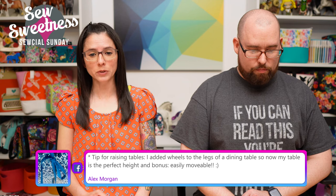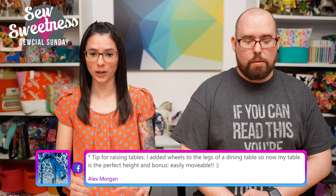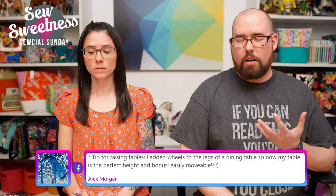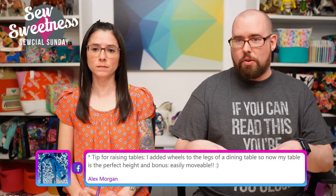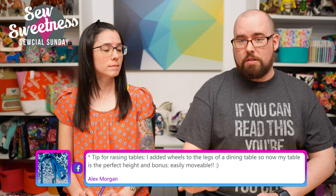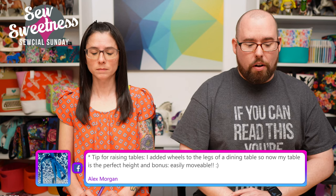Alex also mentions adding wheels to the legs of a dining table to get the perfect height — and as a bonus, it's easily movable. I'd definitely suggest getting casters that have a locking mechanism. If you're sewing and the table moves around it'd be bothersome — but locking ones have a little flap you step down to lock the wheel in position while you're cutting or sewing.